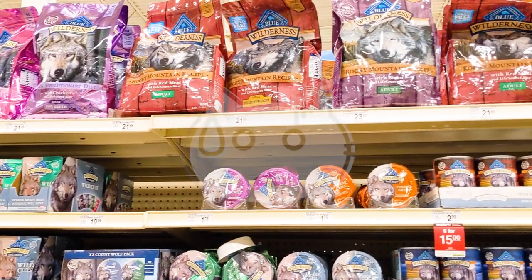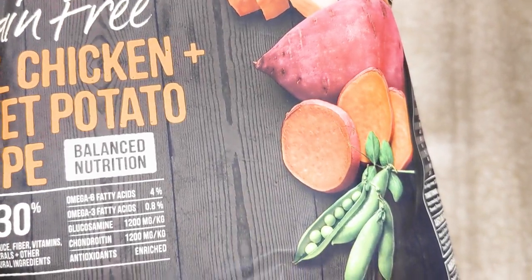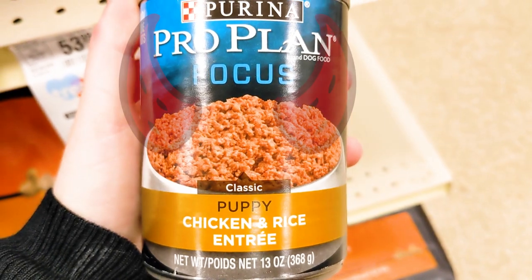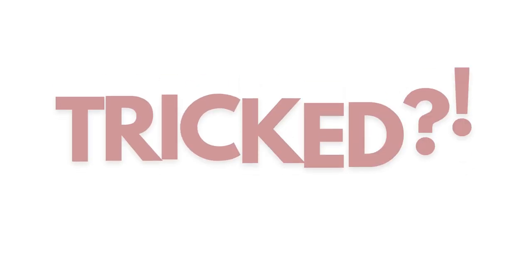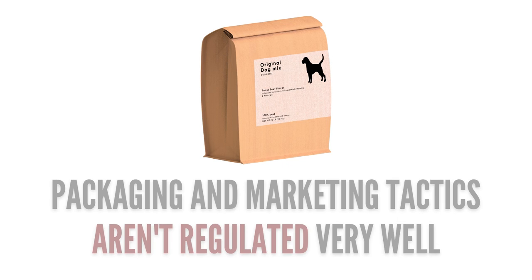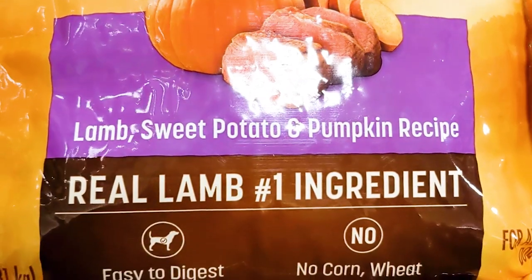Pet stores bombard you with aisles and aisles of brands with very alluring packaging. These marketing tactics are used to entice you, but oftentimes end up tricking you in the end. Pet food companies actually have a lot of leeway when it comes to what they can say to make their food appear fresh and optimal.